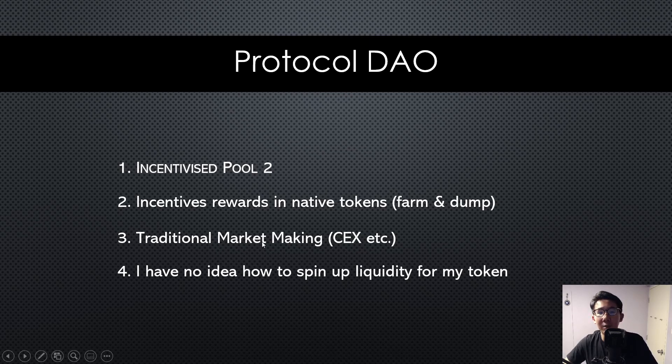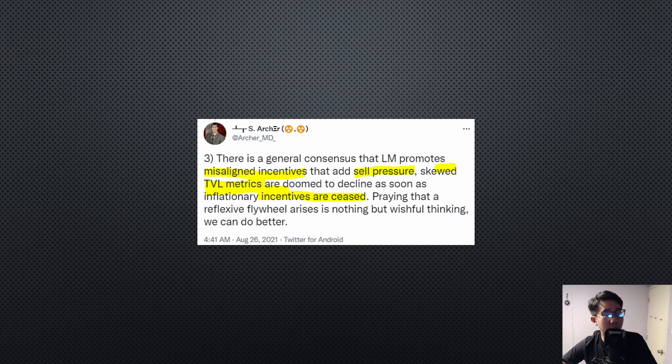The third option is traditional market making — you pay a hefty sum to a centralized exchange or expert market maker. Or fourth, you simply don't know how to do it, because if you're a gaming company, you probably wouldn't understand how liquidity works. We can all agree that liquidity mining promotes misaligned incentives that add sell pressure, inflate TVL metrics, and it is doomed to decline as soon as incentives are ceased. We see this repeating again and again from one chain to another.